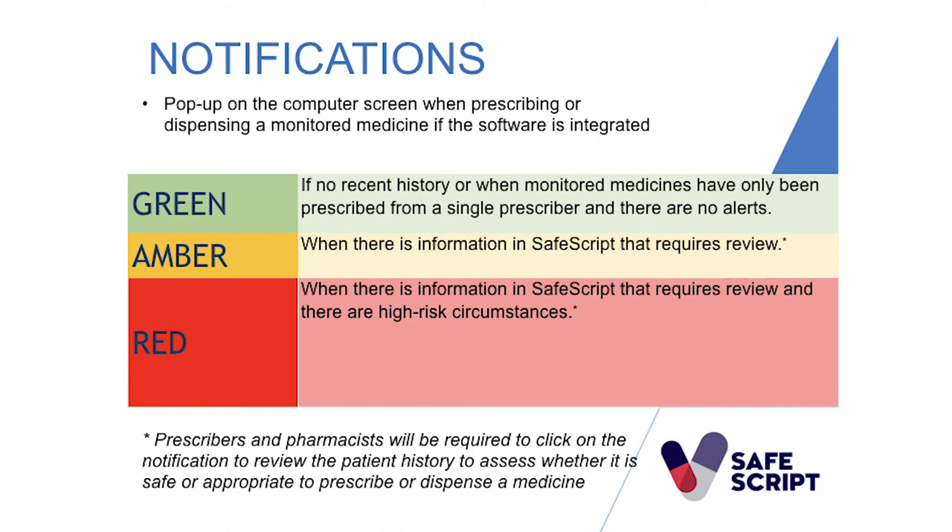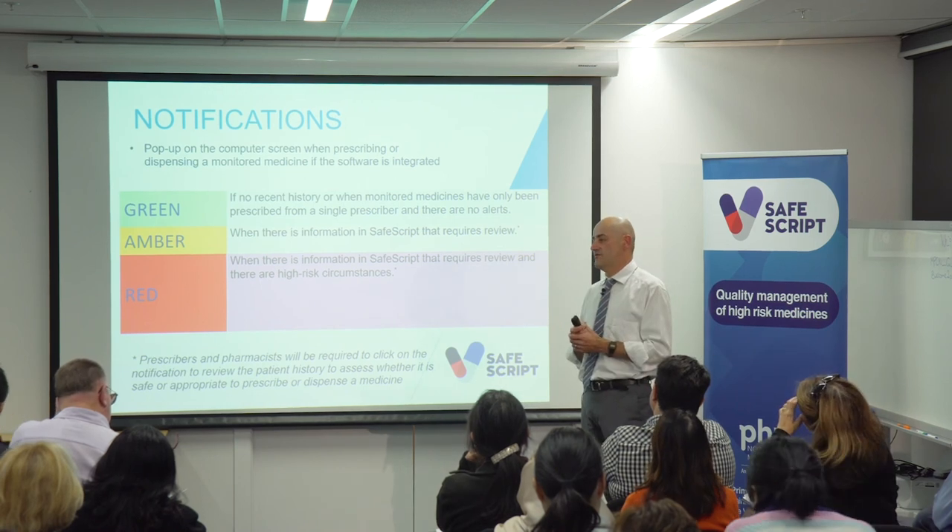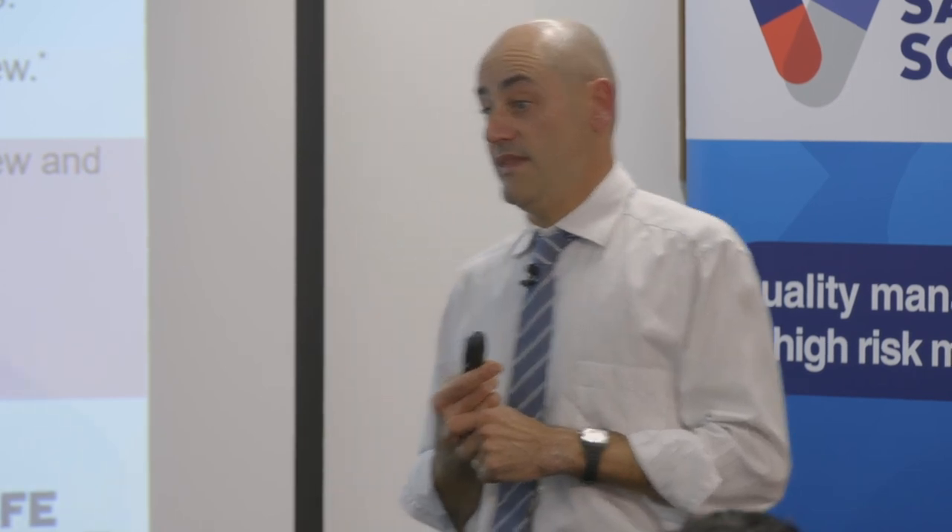Now, notifications. A notification is the message that pops up on your screen every time you dispense or prescribe one of those drugs on the list. Each time you'll get either a green, amber, or red notification. A green notification tells us there's really nothing in this history that would alarm us or indicate an unsafe event. It doesn't mean you can't go into SafeScript and look at the history, but the algorithm is saying there's no problem — perhaps because none of these drugs have been dispensed in the last six months, or there's only a single prescriber with no other reason for an alert.